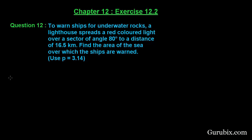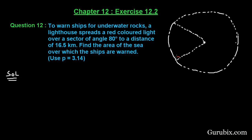Let us see how to solve this question. First of all, let us draw a rough sketch of the figure using the information given in the question. Suppose at this place there is a lighthouse, and to this sector at sea, this lighthouse spreads the red light at an angle of 80 degrees, to a distance of 16.5 kilometers.